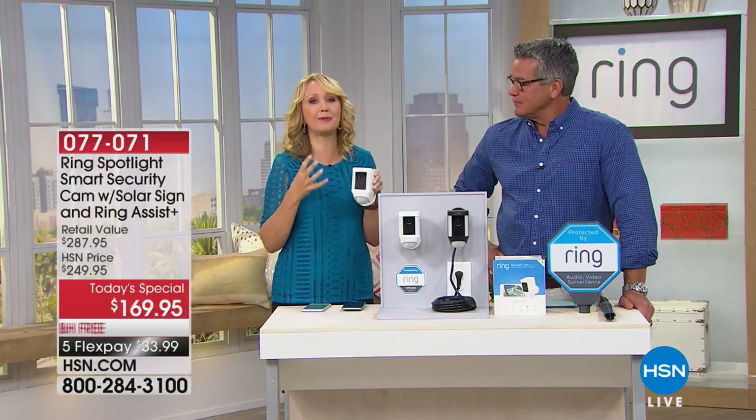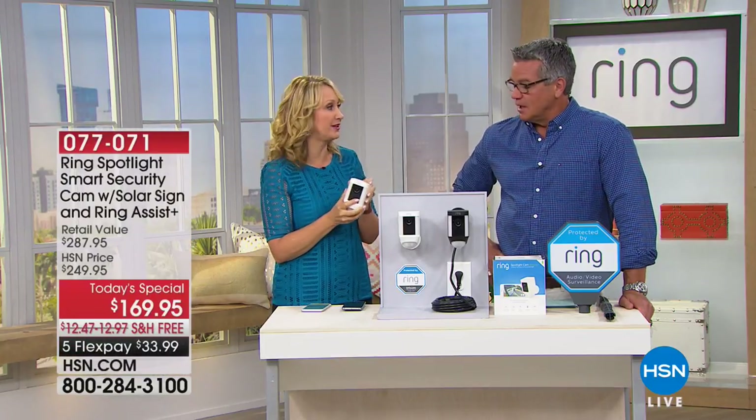So you always stay connected to your home — even if you're in car line, you're at the grocery store, or you're on vacation. Summer's coming. Are you going to be traveling? You want to be able to keep an eye on your home — this is the way you do it.